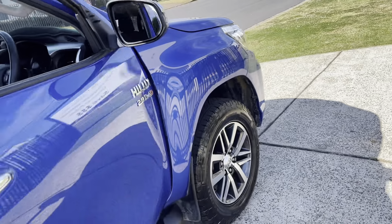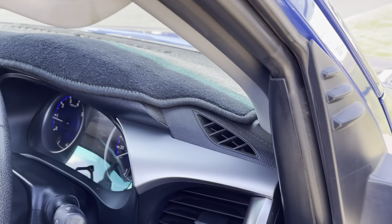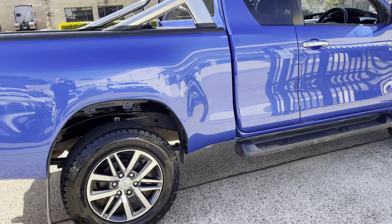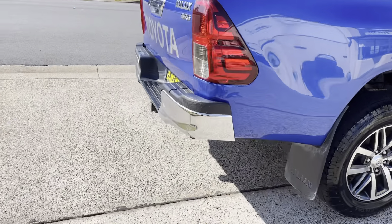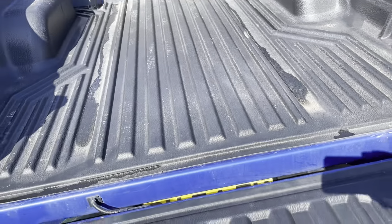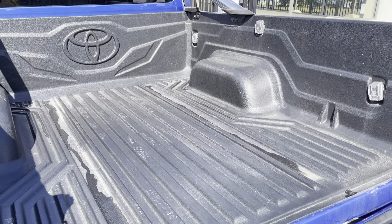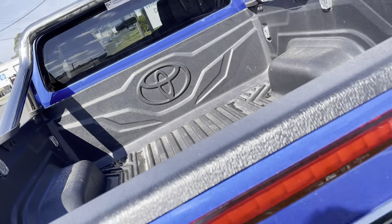So it's cwg.net.au. This is vibrant blue, very visible on the road. Got the alloy roll bar on the back there. Does also have a tow pack and a tub cover. Fairly solid.